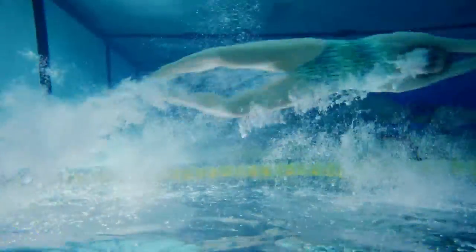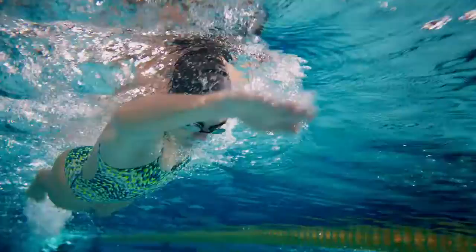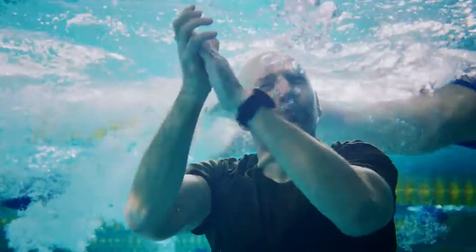Cue flip of the script. With the Form Swim Goggles, you've got a front row seat to in-activity readouts like stroke rate, splits, and intervals — all displayed right in front of your eyeballs. Real time. It's almost like your coach is right there with you.